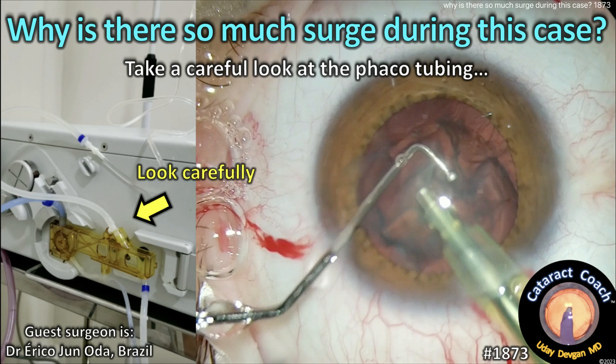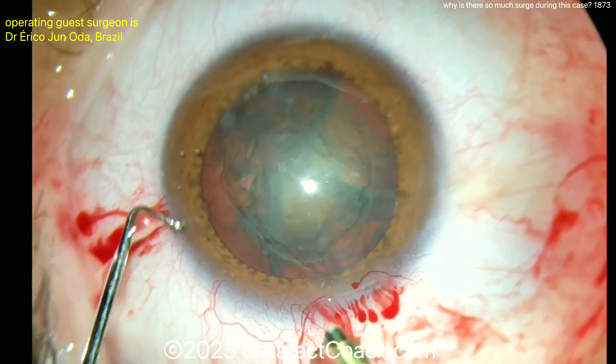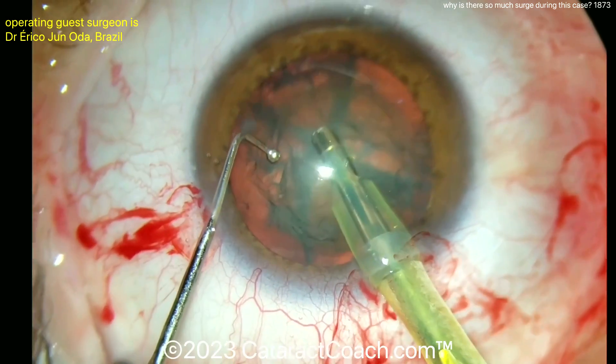Cataractcoach.com. Why is there so much surge during this case? Let's take a careful look at everything, even that phaco tubing. We have a very experienced surgeon, so routine case, normal dilation, good reflex — everything's normal here. Watch what happens.